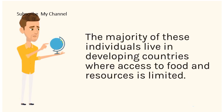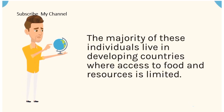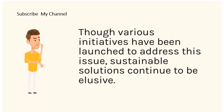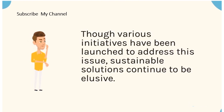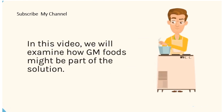The majority of these individuals live in developing countries where access to food and resources is limited. Though various initiatives have been launched to address this issue, sustainable solutions continue to be elusive. In this video, we will examine how GM foods might be part of the solution.